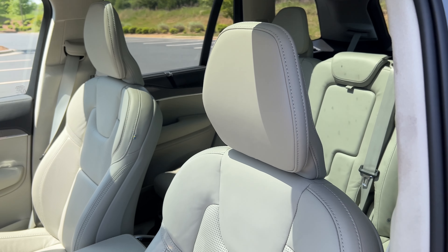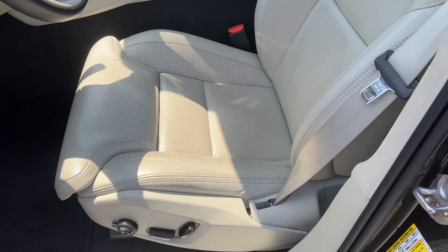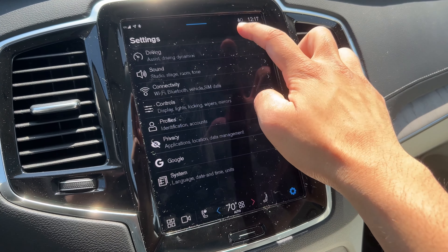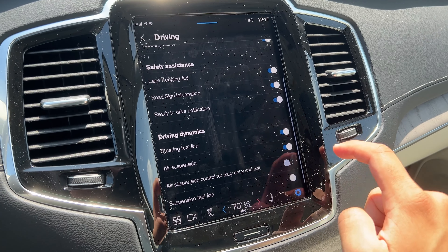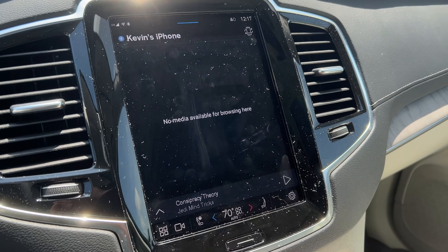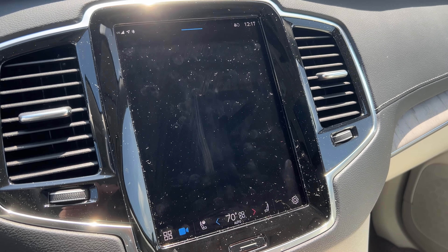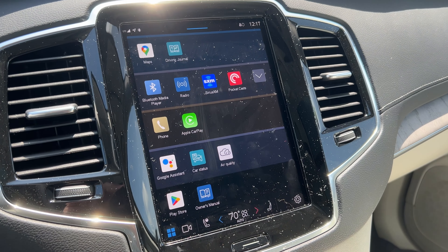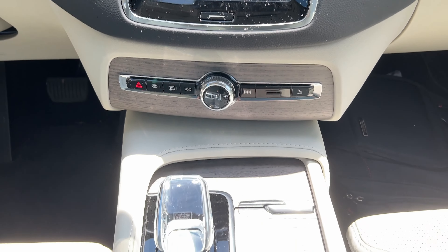The massaging function pushes on your back and pressure points. The biggest con for many people is this infotainment screen. It looks nice and is beautifully implemented — pretty much all of the climate control is embedded into this touchscreen. It's just something you're going to have to get used to because all the Volvos are like this. This is a Google infotainment system but it does come with Apple CarPlay now — however, you have to use a cord and plug in your iPhone for CarPlay to work. The settings menu is a little bit difficult to navigate, and you really have to be stationary in order to use it properly.